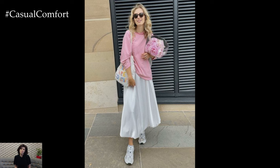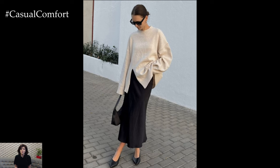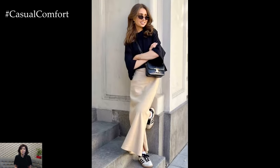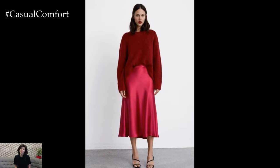Imagine stepping into the crisp air of autumn, the leaves crunching underfoot, with a silk skirt fluttering elegantly around you. Paired with a cozy sweater, this outfit is the epitome of effortless chic, perfect for those who want to stay stylish without sacrificing comfort.